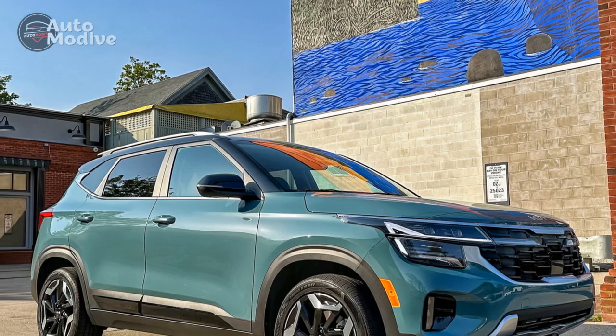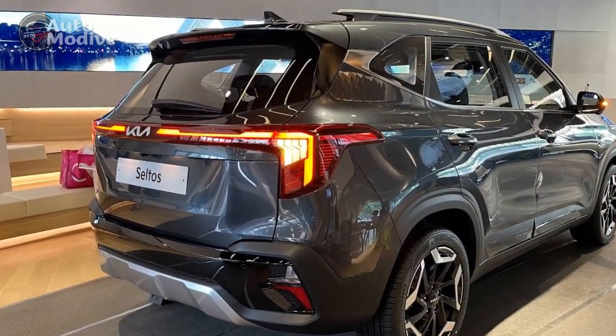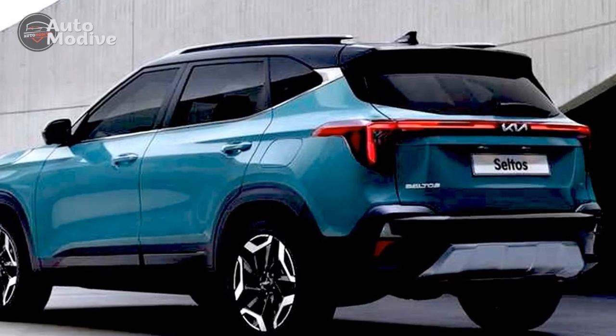Seven: Versatile cargo space. The crossover's flexible cargo space and adjustable seating configurations make it a practical choice for hauling different types of cargo, catering to diverse lifestyles.